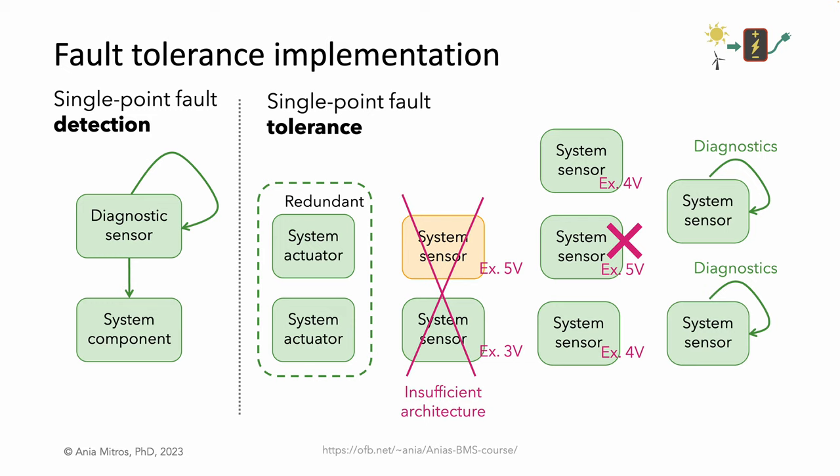Another viable option is two sensors with diagnostics. If the two sensors provide conflicting readings, we initiate our diagnostic routine, and the diagnostics let us know which reading to trust.